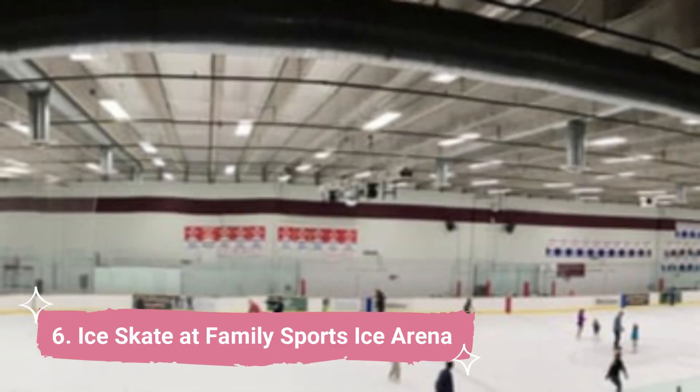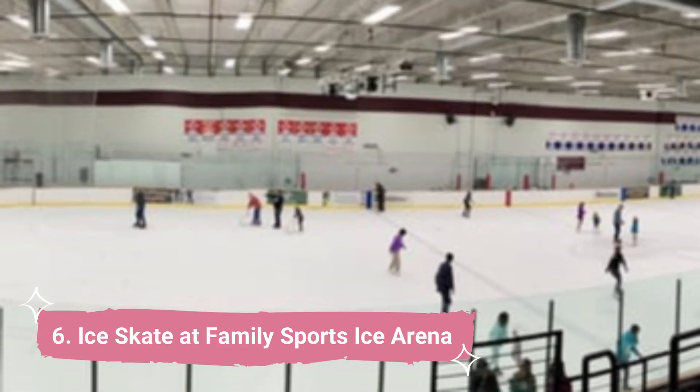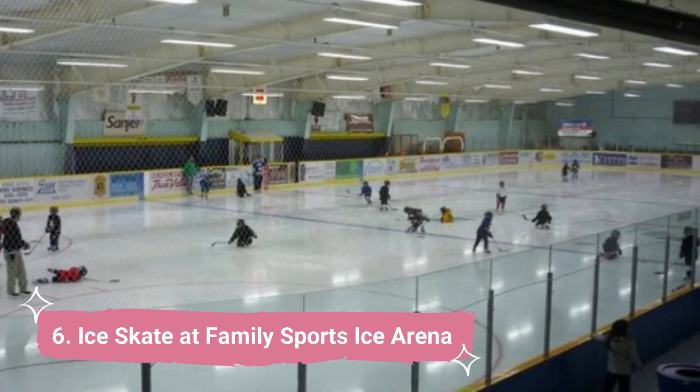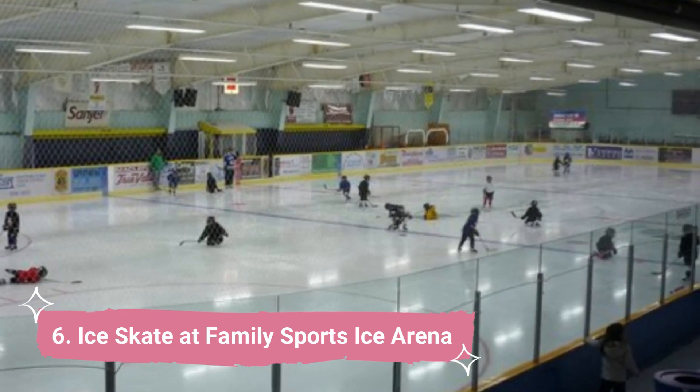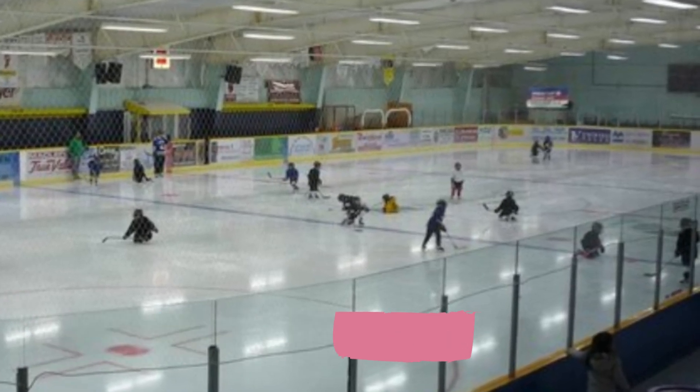Number 6: Ice Skate at Family Sports Ice Arena. Ice skating is another fantastic activity that you could be interested in participating in at Centennial. All ages are invited to use the Family Sports Ice Arena skating rink, which is big and well-maintained.